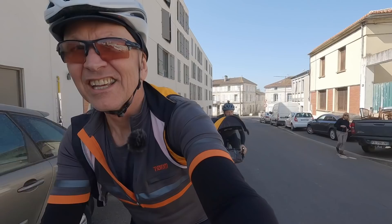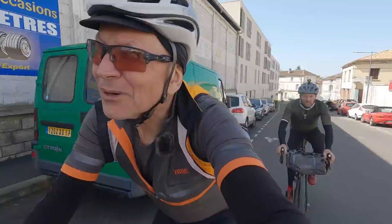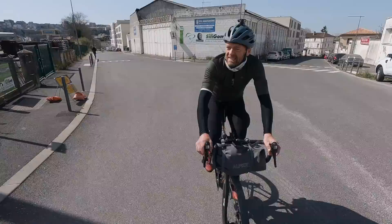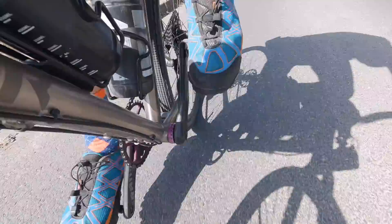On his way here, Alistair had the good sense to actually look at the route and follow EV3 along by the river, which would have been much nicer. But at least I'm getting to see the centre of Angoulême — I like a bit of variety. The bloody clunk is still there.